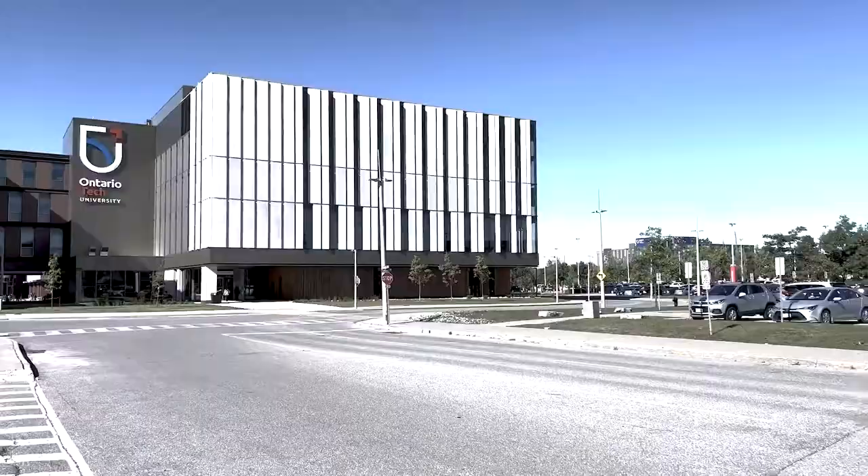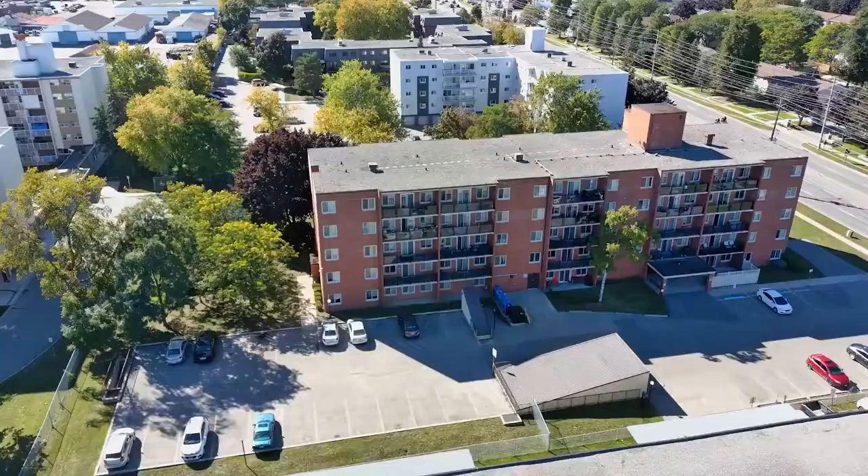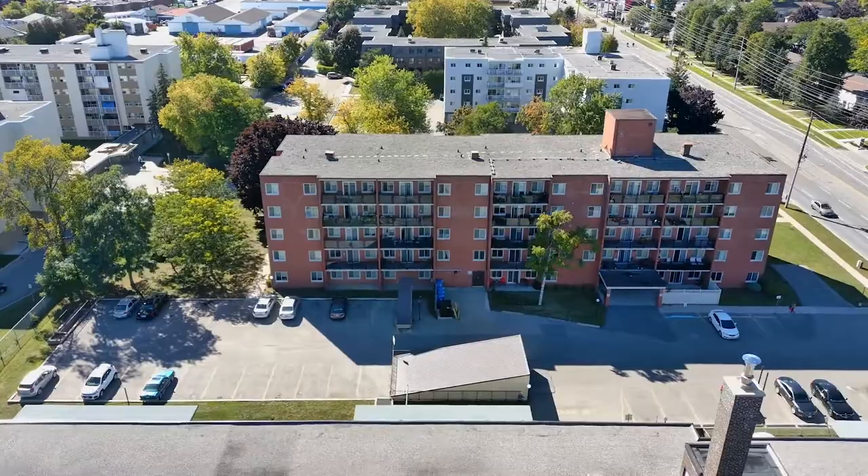This North Oshawa location is close to all shopping, dining, parks, schools, Durham College, and Ontario Tech.